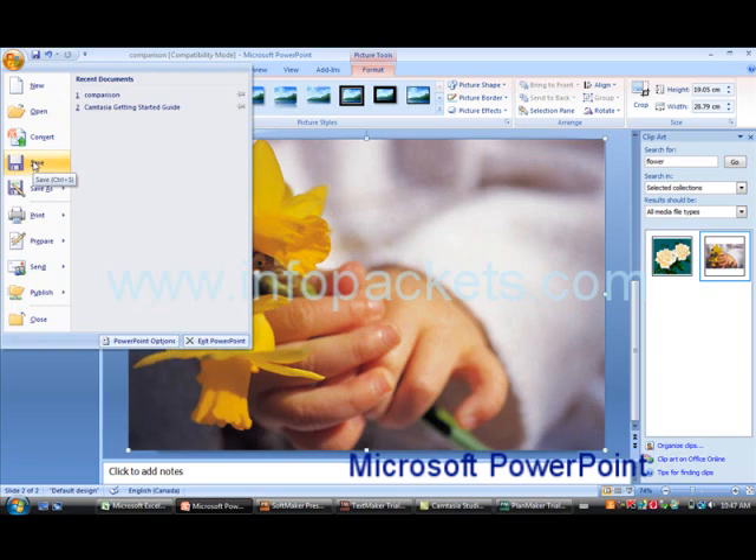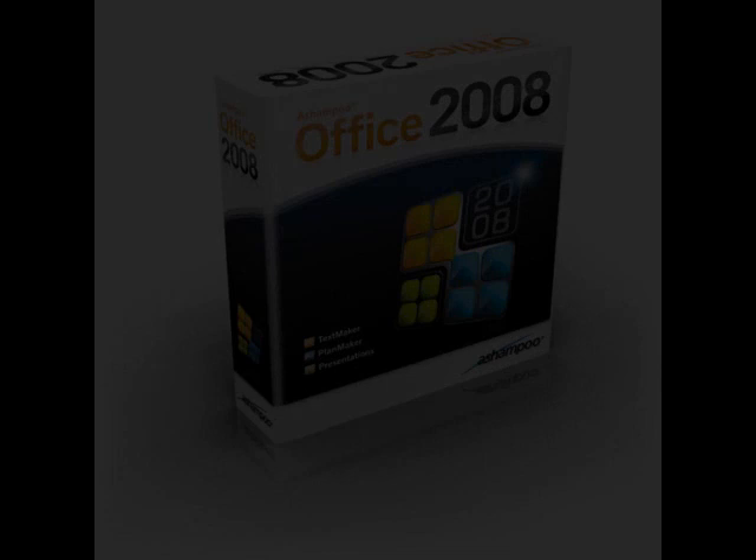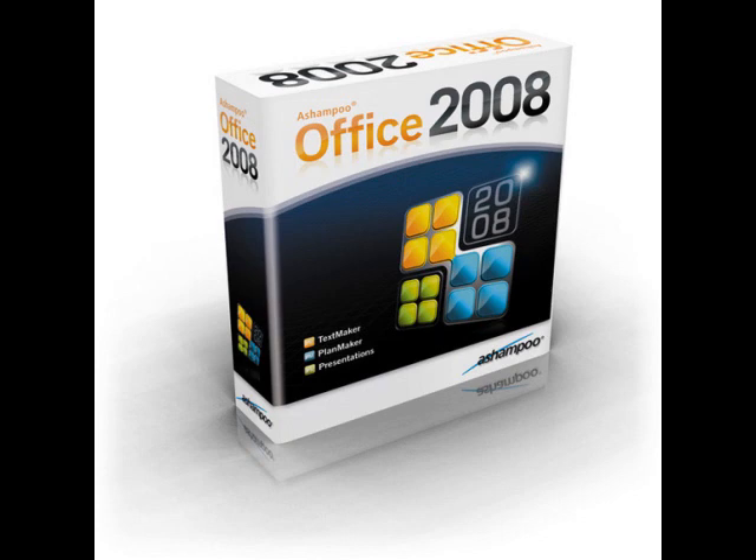An added bonus is that all Ashampoo Office files can be saved as PDFs. Thanks for watching our review of Ashampoo's Office 2008 — the best low-cost alternative to Microsoft Office, providing everything you need and nothing you don't. Presented by InfoPackets.